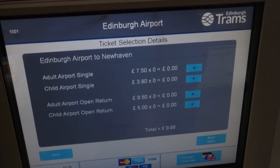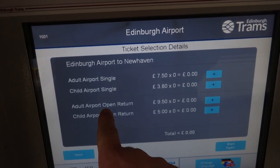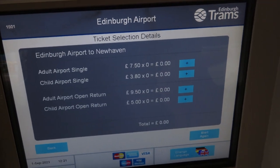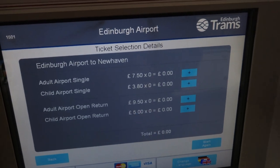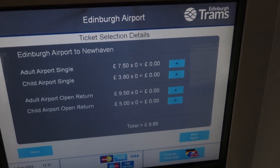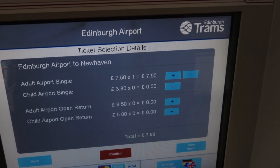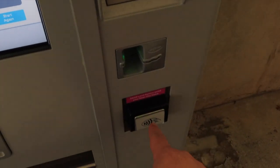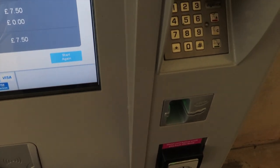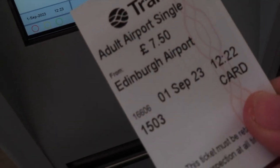It doesn't say what age class is a child and I can't see it very obviously. There's also an open return — so if you're here for a week, two weeks, three weeks, that ticket will still be your return. £9.50 for an open return, or £5 for a child open return. I just need one single journey ticket, confirm that, and then you can pay via card or contactless. And there we go — one adult single ticket from Edinburgh Airport.